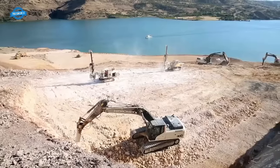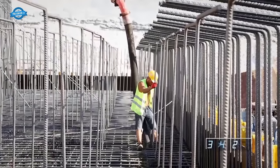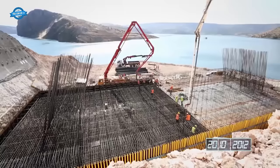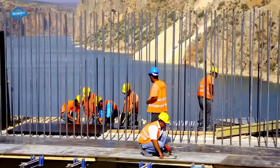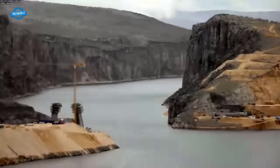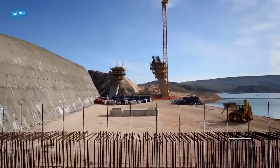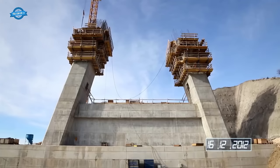This reinforcement was a critical measure, given the bridge's location in a region prone to seismic activity, requiring particular attention to earthquake resilience.